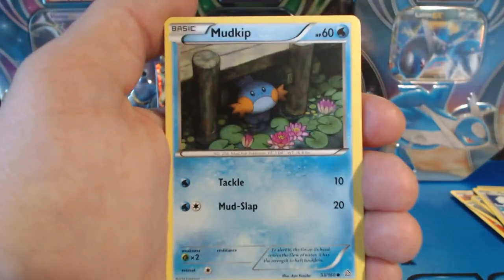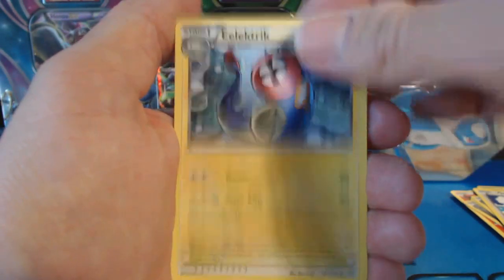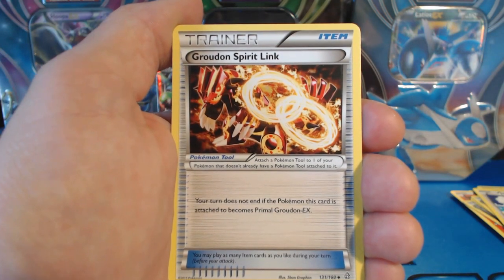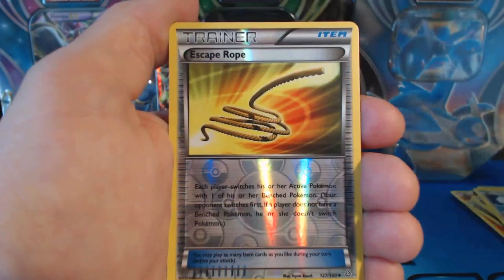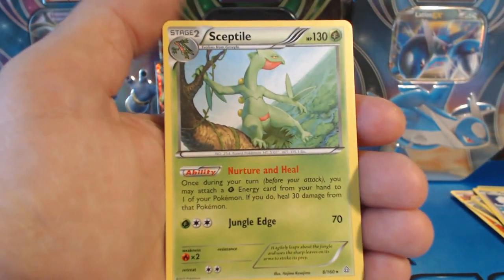Volbeat, Spinda, Mudkip, Phoebe's, Illumise, Electric, Silent Lab, a Groudon Spirit Link, Reverse Holographic Escape Rope, and our last card is a Sceptile Rare!